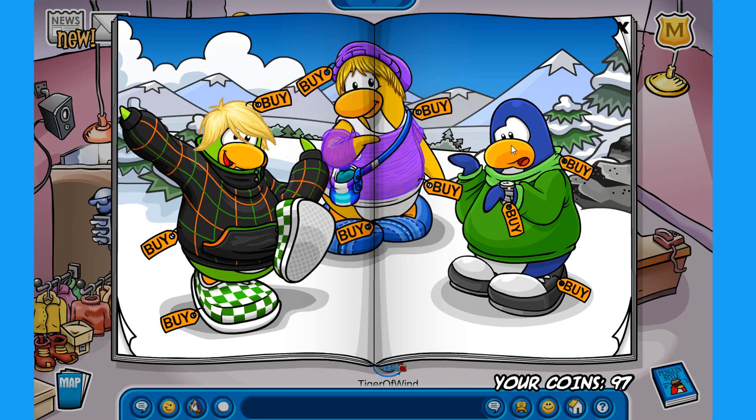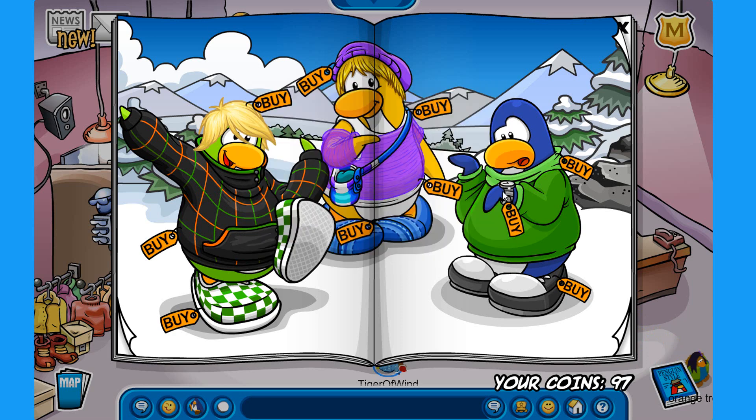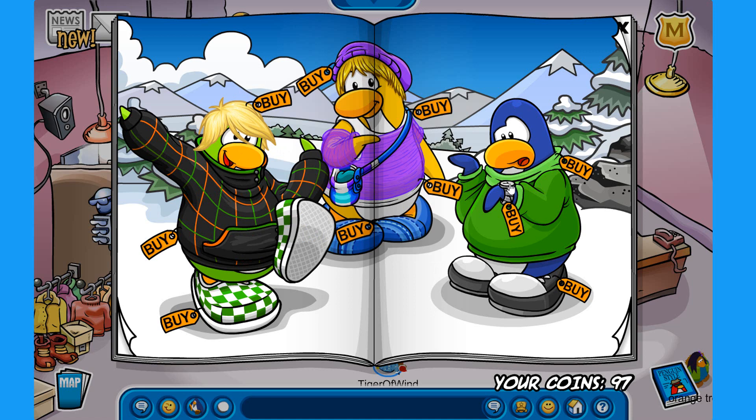The third secret on this page is on this blue penguin's wristwatch. So you click on it and you unlock the viking helmet for 750 coins. And as you all know, if you click it 4 different times, you unlock the blue viking helmet for 1200 coins. Pretty awesome.